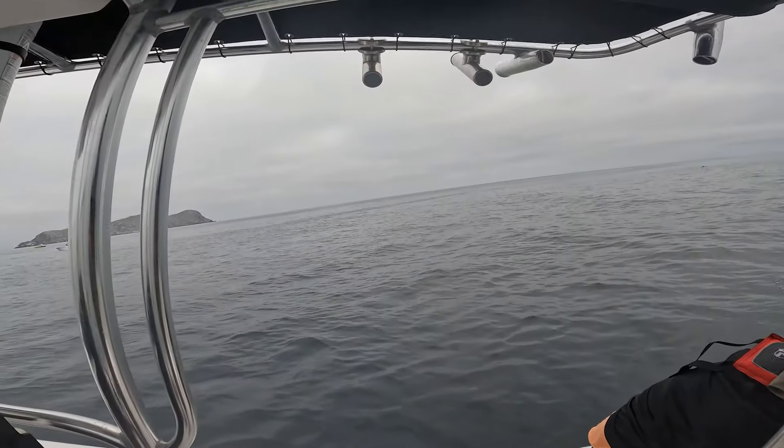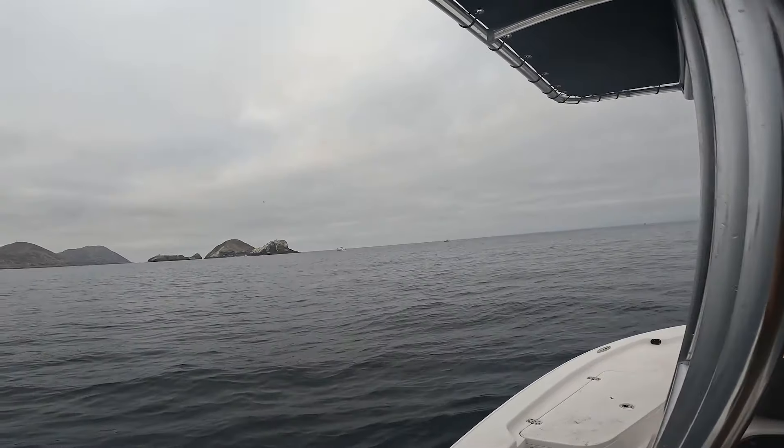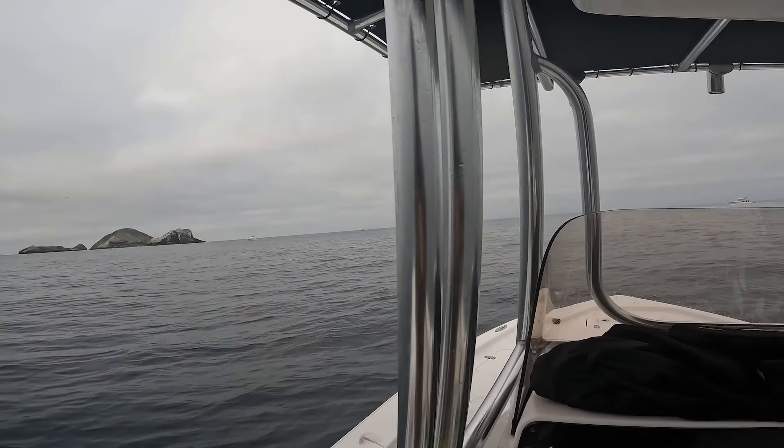All right, we just got here. We're in the middle grounds. There's quite a few boats here already. No marks yet, but we're gonna throw out a fly line and see if we can get something going.